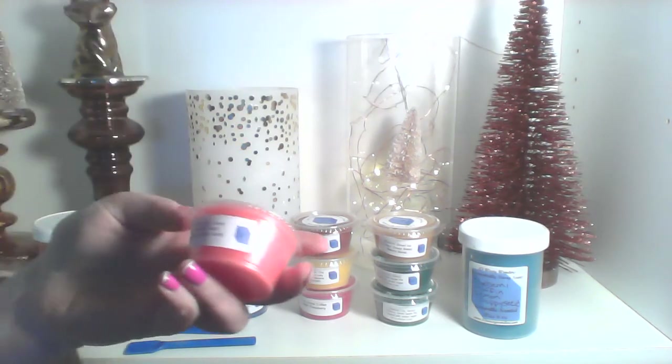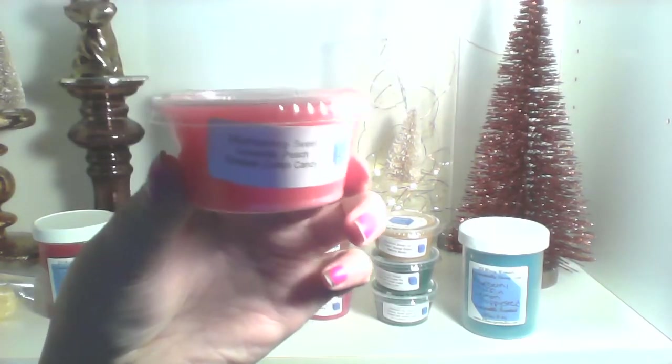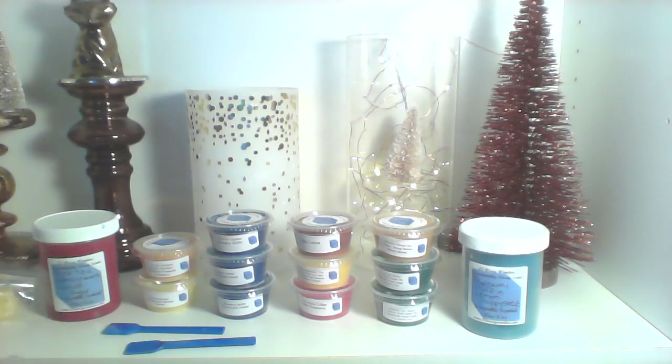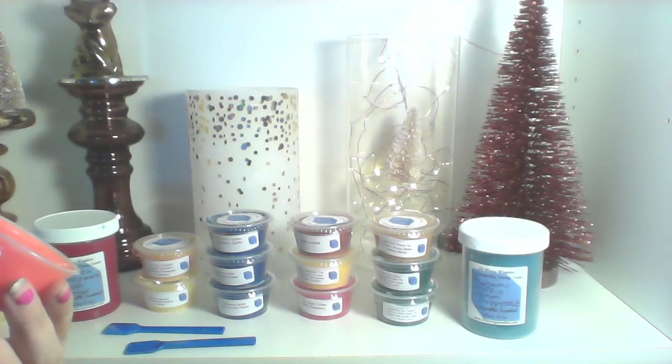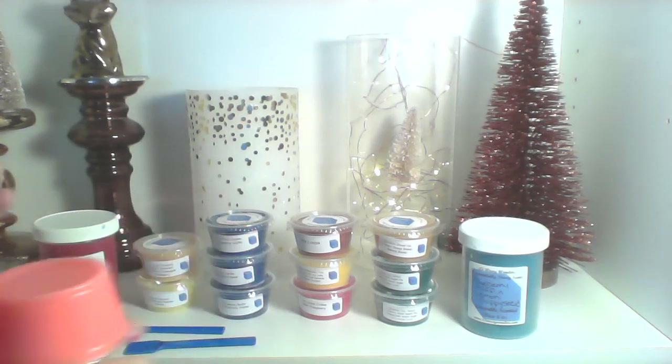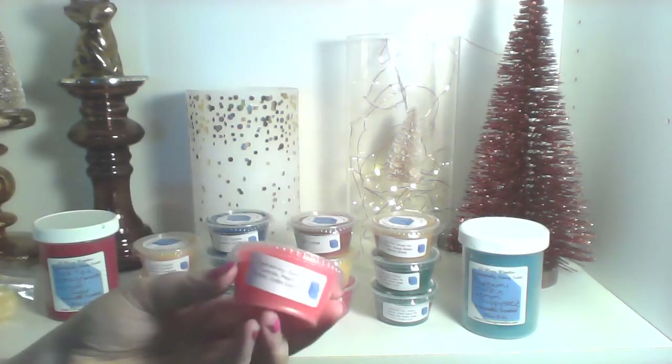I got Daydreaming, which is sweet lavender, peach cobbler, and cotton candy. I'm not doing very well on the lighting situation right now. It definitely has lavender — I'm not sure how sweet it is and I can't really smell the peach. I can smell a little bit more on the bottom but I'm not super excited about this one at the moment.